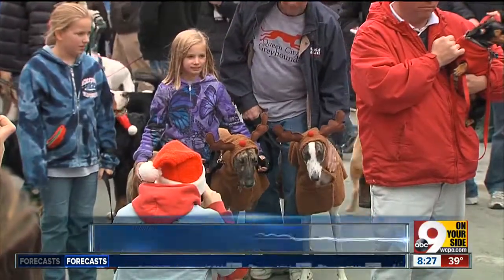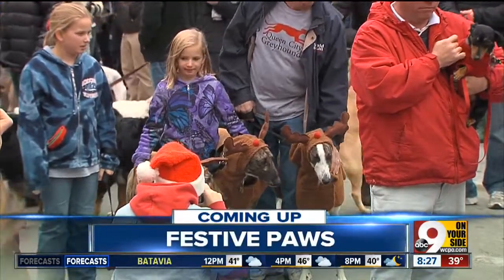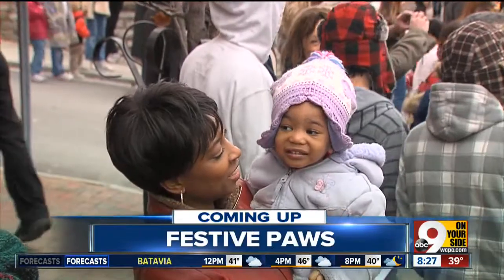We've got more news coming up after the break. A holiday tradition is back here in the Tri-State, where you can witness some of the most festive dogs right here at home.